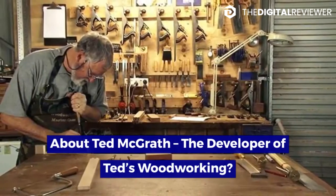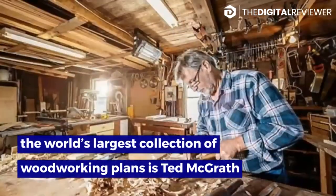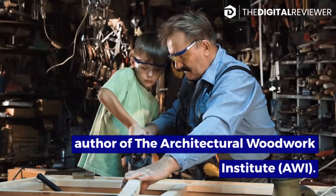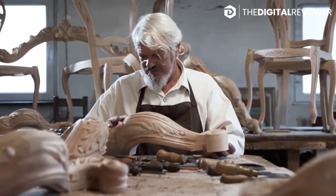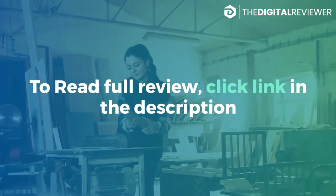About Ted McGrath, the developer of Ted's Woodworking. The creator of the world's largest collection of woodworking plans is Ted McGrath, a certified master woodworker, trainer, member, and author of the Architectural Woodwork Institute. He has perfected the talent of building anything and everything, and his plans for doing just that are exactly what you receive with this program. To read the full review, click the link in the description.